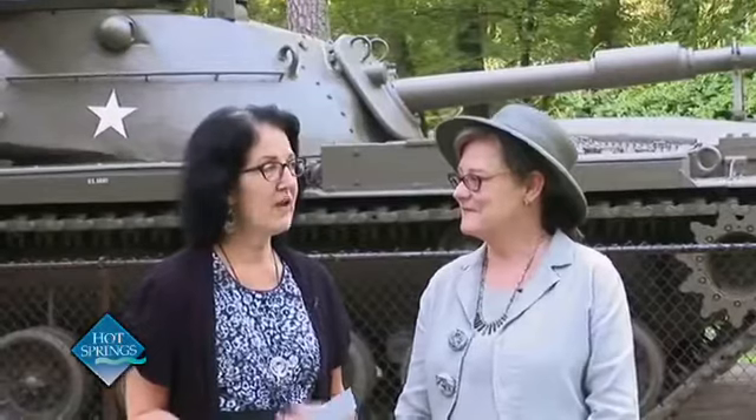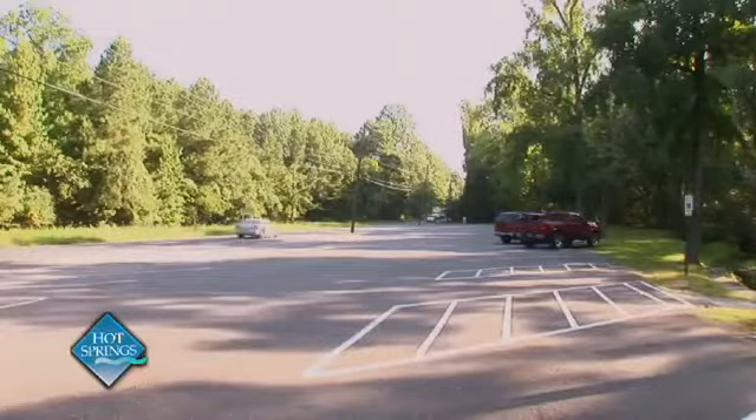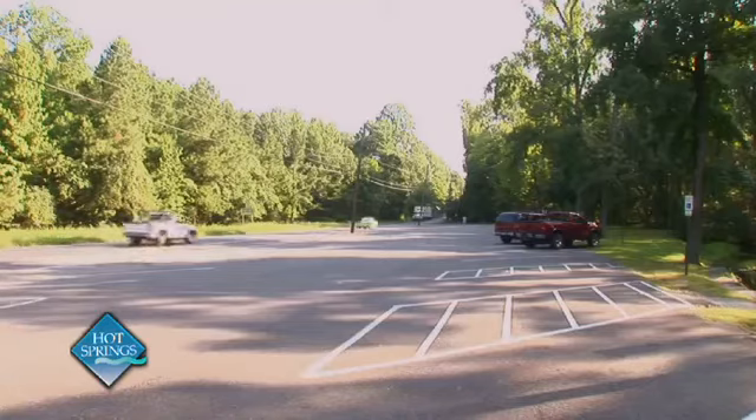Now, people call this a gateway park. What does it function as at this particular area in Hot Springs? This park is the very first municipal park that visitors to Hot Springs will encounter. It really is a welcome to them as they enter the city limits of Hot Springs and the Hot Springs National Park along Scenic Highway 7.